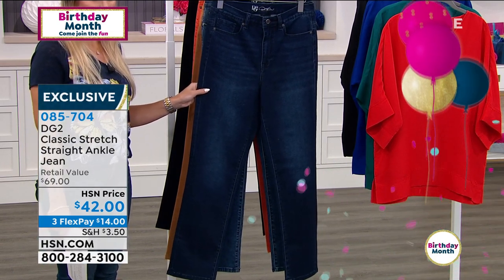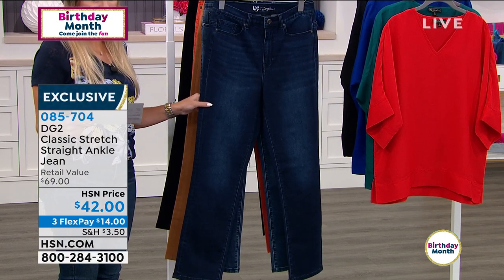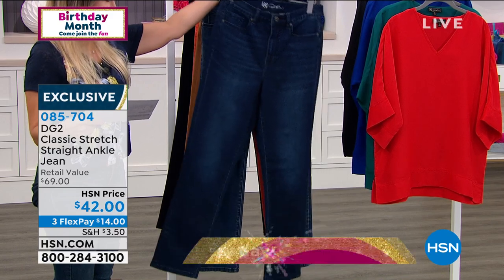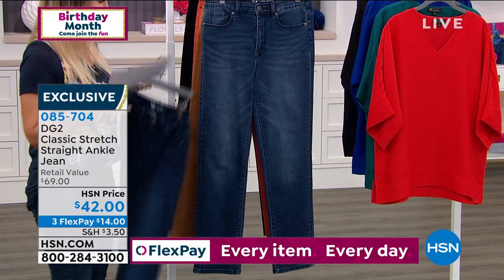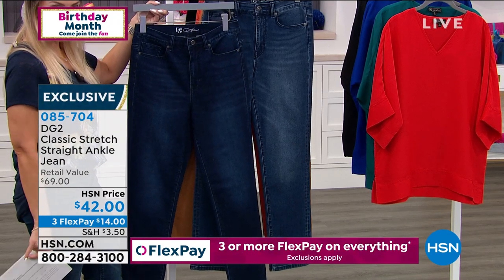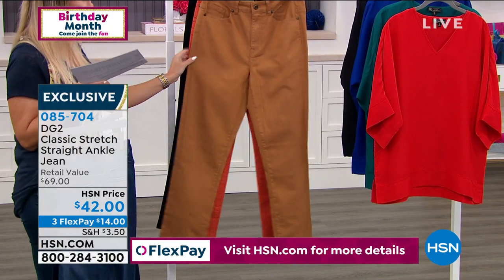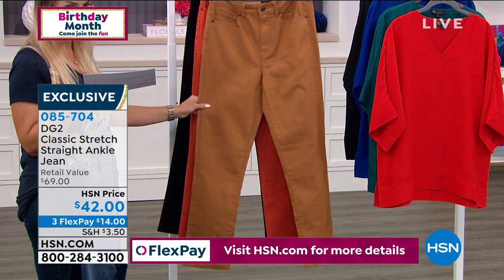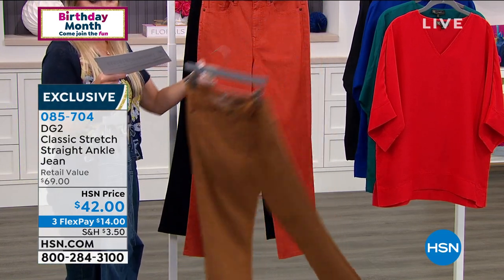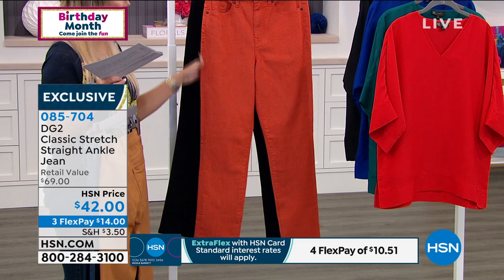This is the straight ankle — one of the newest in the line — and believe it or not, every single review has a perfect five stars. It comes in classic colors: the darkest tone is indigo, then we also have mid-tone. One is a bit dressier with a whisker wash in the front, the other is more casual. We have two fashion colors: I love this camel color — great for fall. You could wear it right now with pastels, ivories, whites, even yellows.